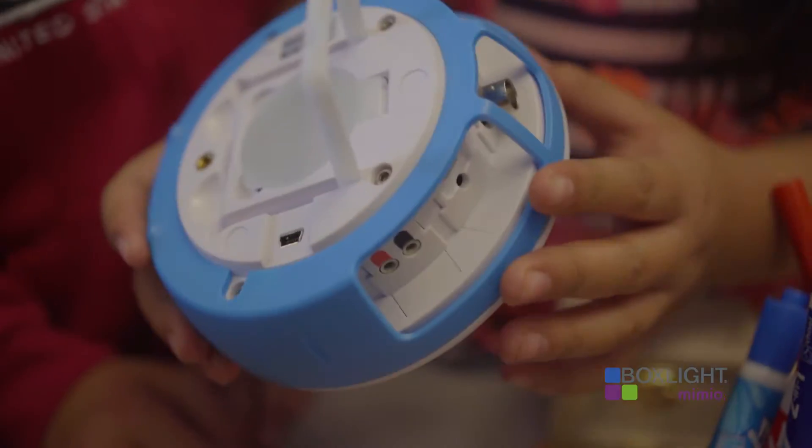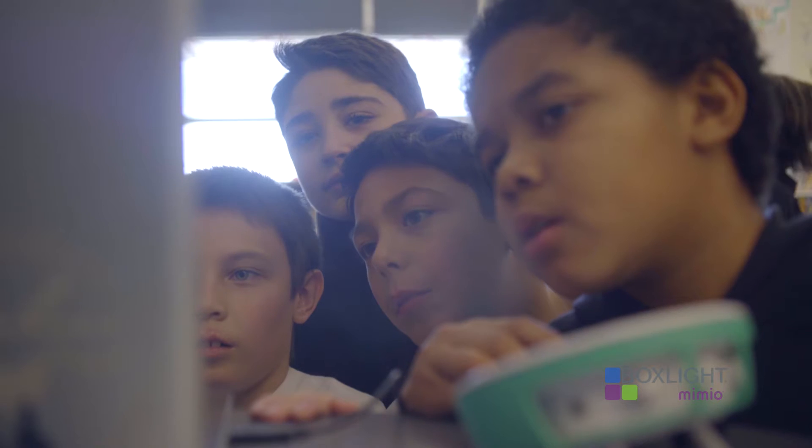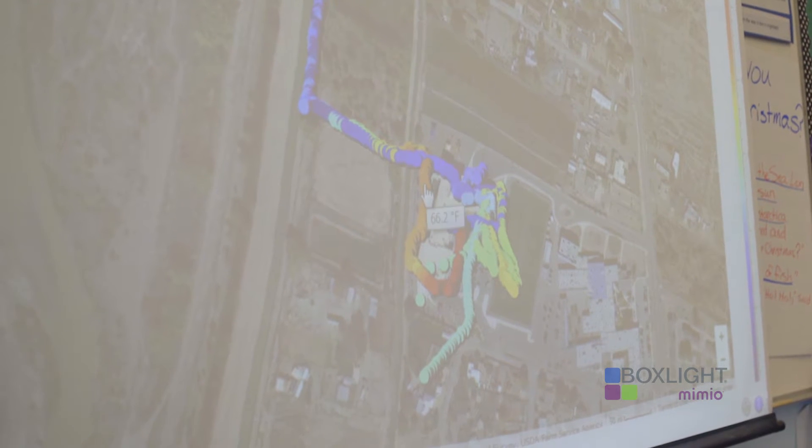Hi, my name is Amber Braden. I teach fourth grade at Bernalillo Elementary School. I am thrilled to have BoxLite gifting us with this wonderful opportunity. They have given us four lab disks, which are portable scientific devices that are user-friendly for children. The BoxLite lab disks benefit kids by allowing them to be scientists.